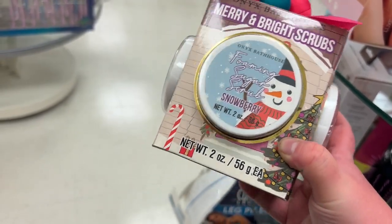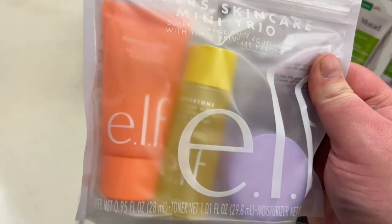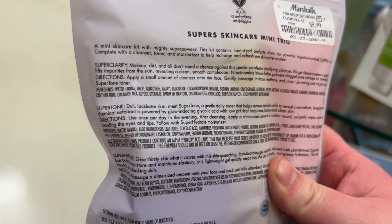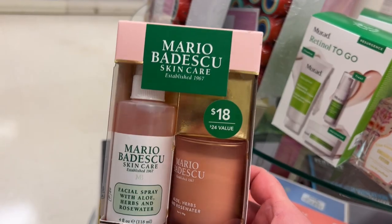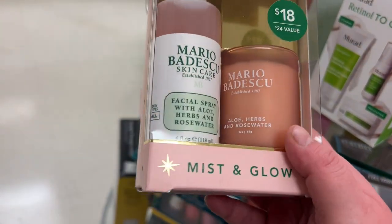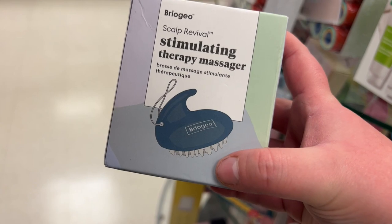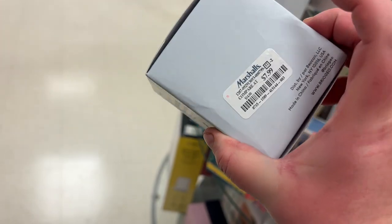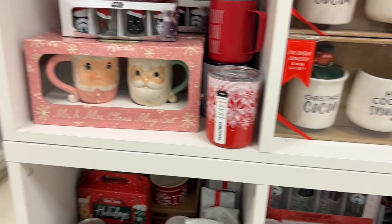This little set from ELF — the Super Skincare Mini Trio — comes with their Super Clarify, Super Tone, and Super Hydrate for only $5.99. Great stocking stuffer. This little set from Mario Badescu is a facial spray that comes with a mini candle — didn't know they did candles — for $9.99. And this Briogeo Scalp Revival stimulating massager is $7.99 — scalp massagers are so good, I really like them.